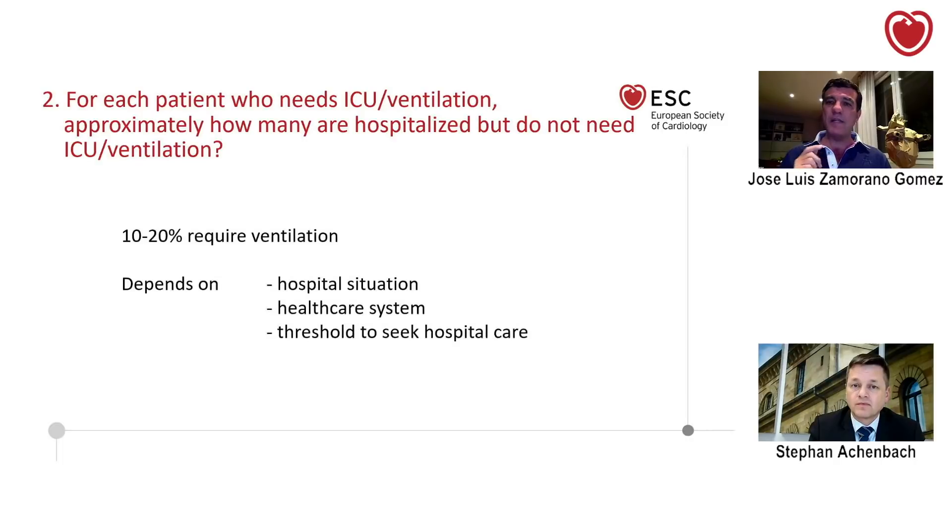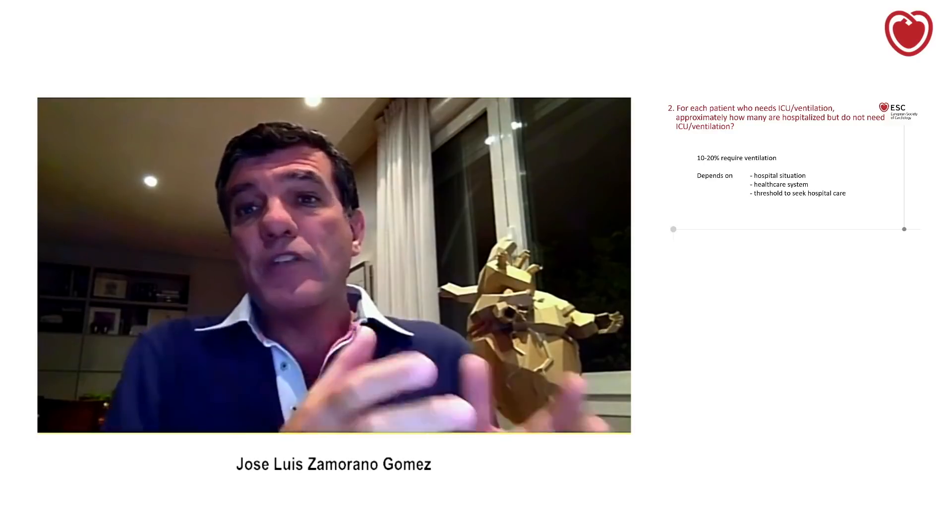Yes, Stefan, I think this is an extremely important question, because we need to plan in advance. I would say that roughly between 10 and 20% require ventilation, but this really depends — because don't forget that your ICUs will be saturated. You will have thousands of patients. We do have thousands of patients in Madrid. Our hospital is now a COVID hospital. All the ICUs are crowded. We are even thinking of putting patients who require ventilation in the operating rooms, because we don't have enough space to ventilate patients. And why do you see in Italy or Spain an increased mortality in the last days? It's not because the virus or the infection is worse — it's because we cannot intubate or ventilate many patients. So you need to be prepared for that.